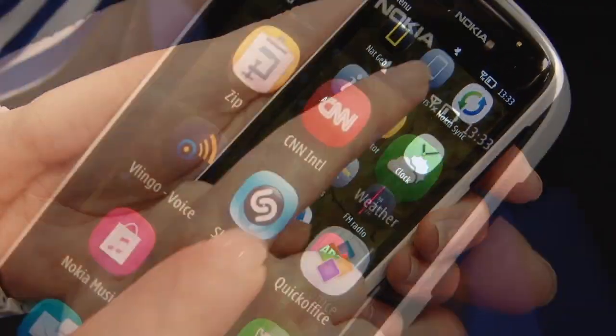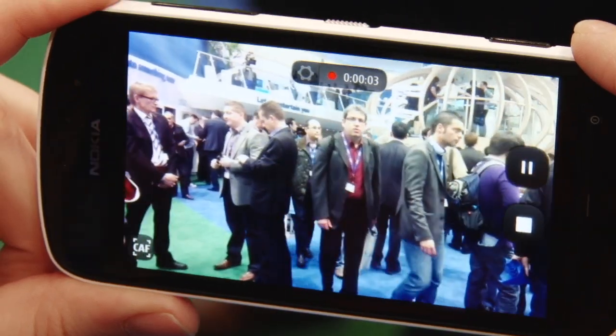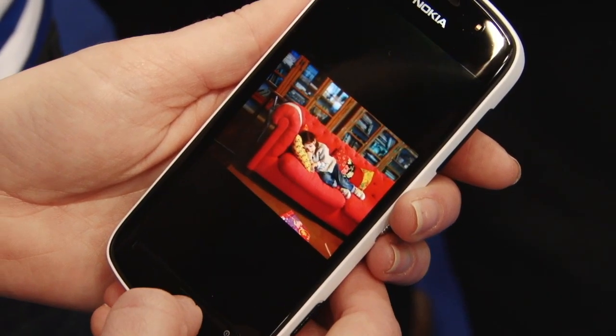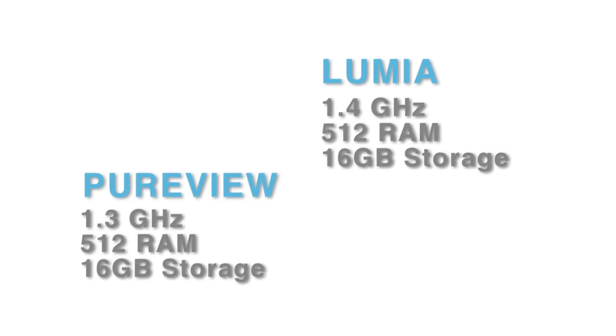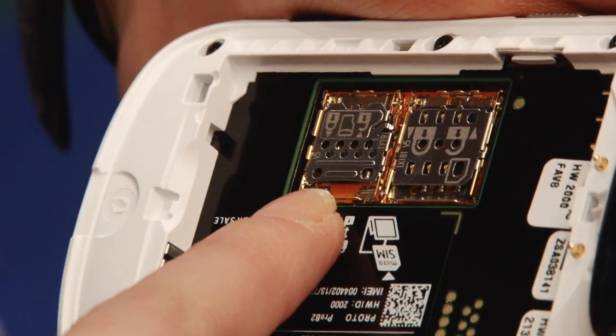Both have decent processors, but the Lumia's clocks just a tad above the 808, coming in at 1.4GHz compared to 1.3GHz. They've both got 512MB of RAM and 16GB of internal storage, but the Pureview's can be extended thanks to a microSD slot.